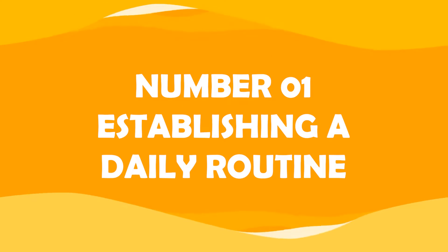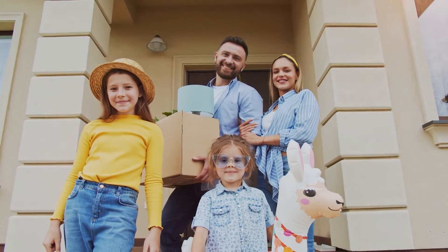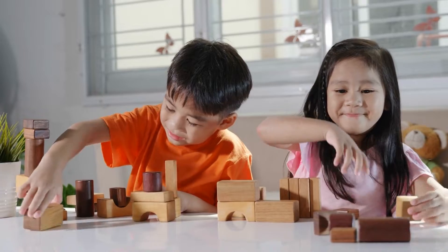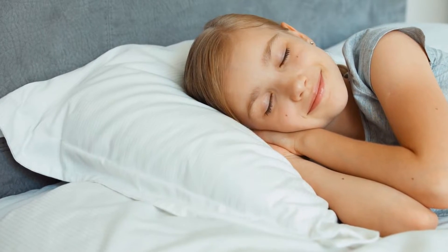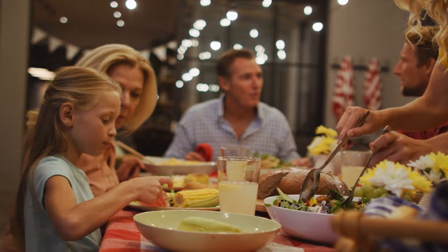Number one: establishing a daily routine. According to research, kids who grow up in households with routines may be happier, conduct better, and even do better in school. A bedtime routine is necessary to establish a healthy sleep pattern in your child, and even just eating supper together every night can give them the structure they need.